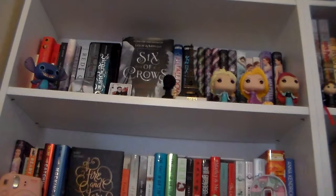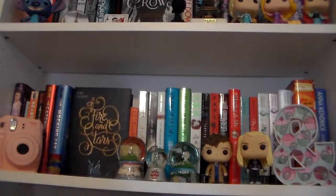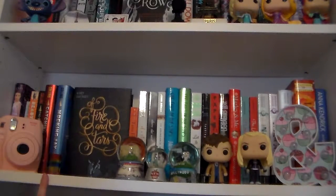And those are all the trinkets on my top shelf, so now let's move down to the next one. Here is the second shelf of my bigger bookcase. Starting to the left again, I have my Instax Mini camera — the light pink one. I don't use it a whole lot because the film is really expensive, but I really love it and I do use it when something special is happening. And then right next to it, I have this little figurine.